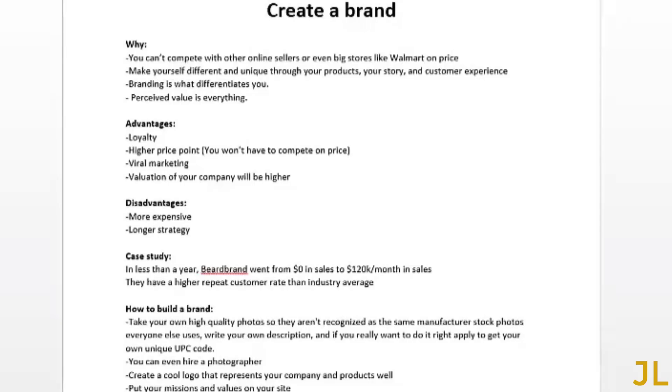Let's talk about the importance of creating a brand and how to create one. Why should you brand your products and company? If you're selling the same thing as 20 other people on Amazon, that drives down the price — you're all competing on price, your profit will be very low, and you can't compete with the bigger players like Walmart. You have to make yourself different, and what makes you different is your brand. The perceived value is different when you have your own brand.